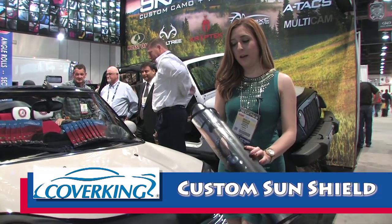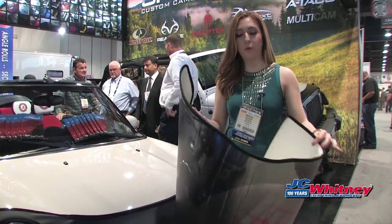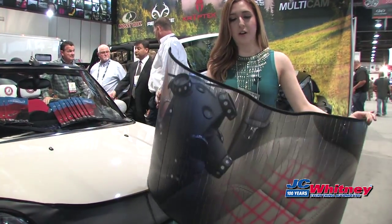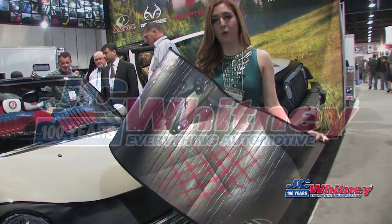These are custom made, they are made vehicle specific, so they are a perfect fit. It helps keep your vehicle cool, protects the interior of your dash, very lightweight, very easy to install and also easy for storage.